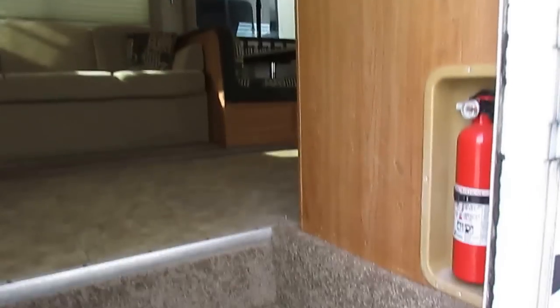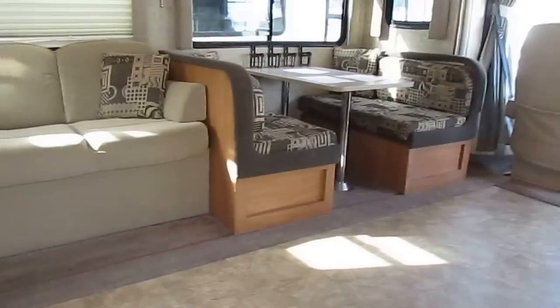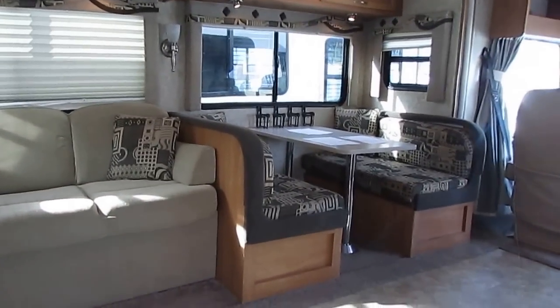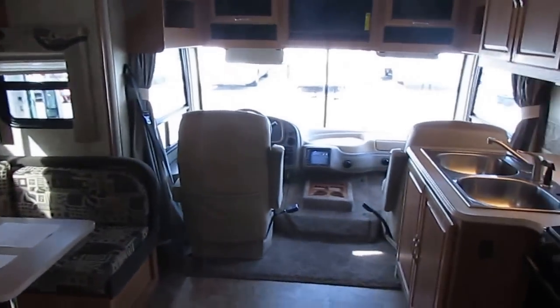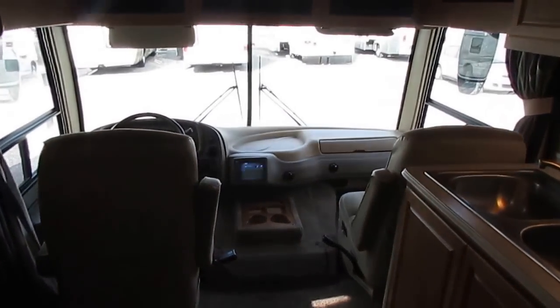We want to sell you something that you can use for several years, trade back in, and we can sell it again. That's why you're only going to see the better, higher quality brands that we have for sale. You're not going to see cheap, put-together base models. We're inside this Surfside — 34 foot, two slides.